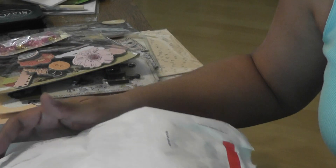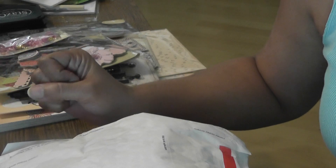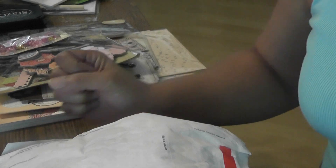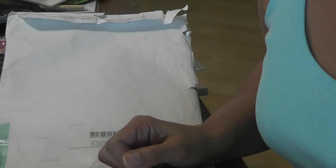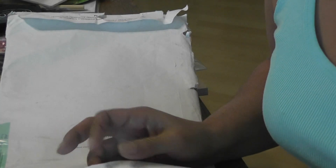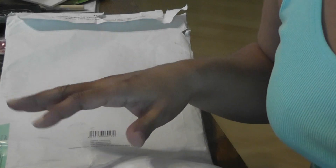I was so lucky this month — I won two giveaways. I won Olga's giveaway and I won Karen's giveaway, so I'm super excited to be getting some new goodies in the mail. I also got an order from Your Scrapbook Supply, and I wanted to share that because I'm adding some of those goodies into the giveaway prize package.